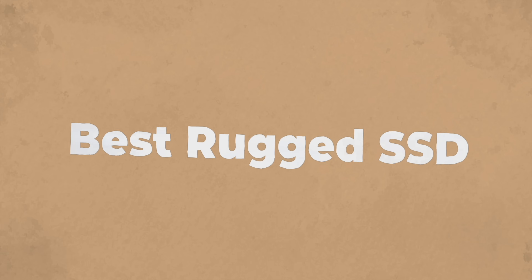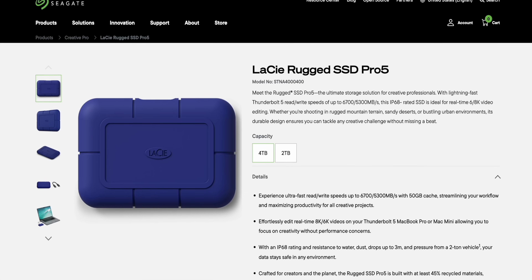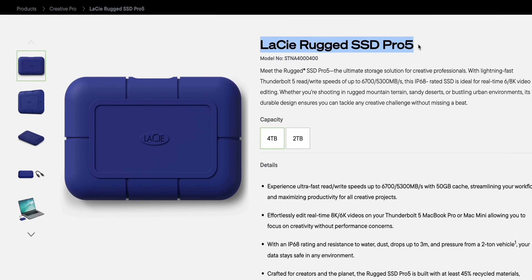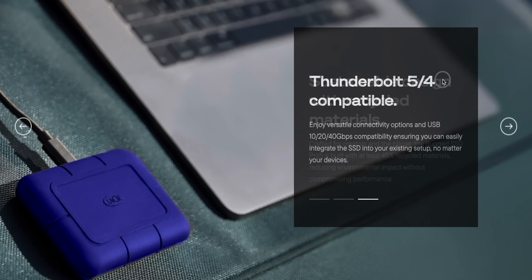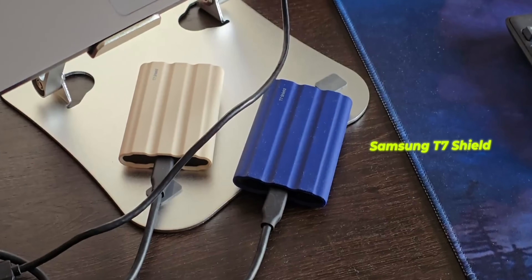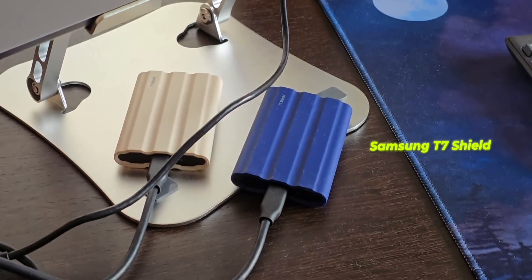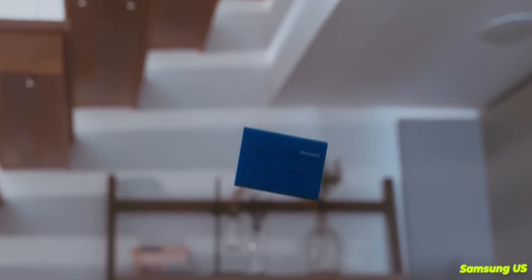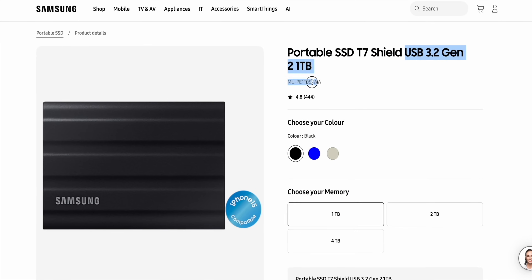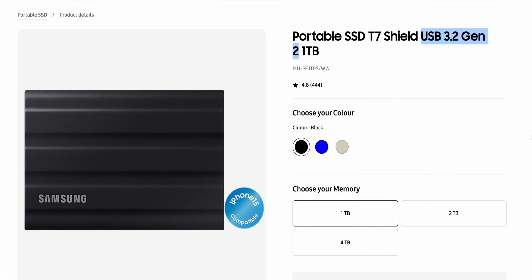For travelers, prioritizing a rugged drive is smart. The LaCie Rugged SSDs — Mini, Pro, or Pro 5 for Thunderbolt 5 speeds — are IP67 water-resistant and drop and crush resistant. For most people though, the Samsung T7 Shield does a great job: it's IP65 rated, has drop resistance up to 3 meters, and runs USB 3.2 Gen 2 at up to 1050 MB/s.